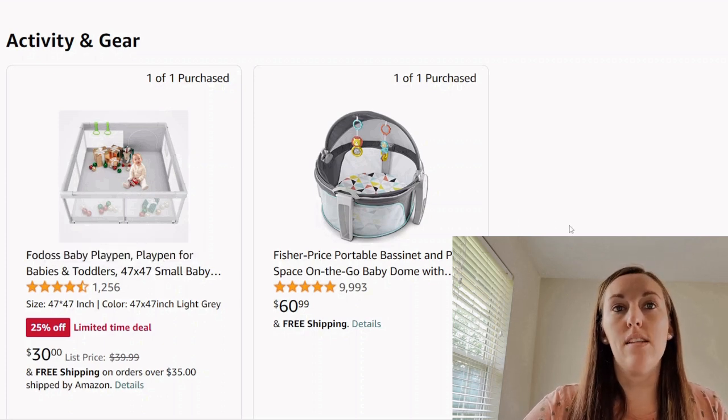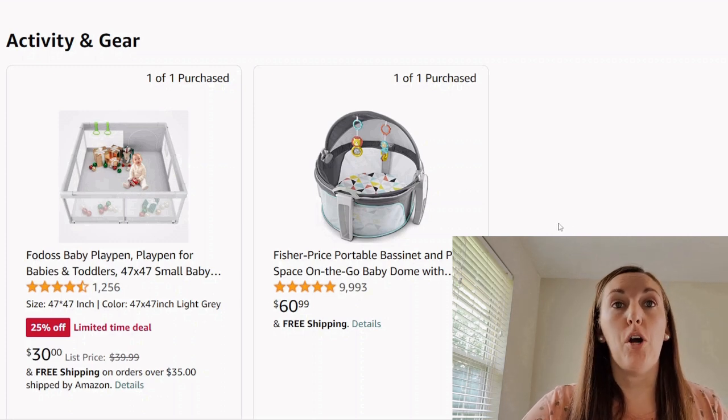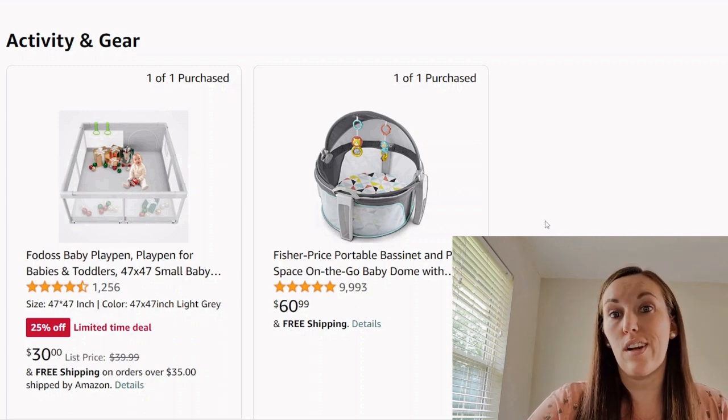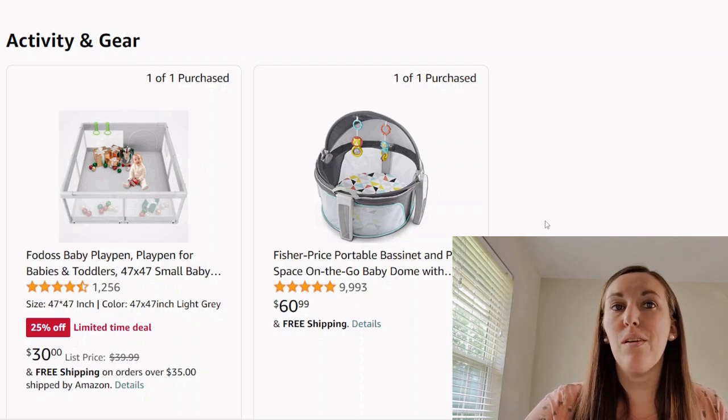Now we have this portable bassinet play space. This could be a nifty item — something you could use outside, say at a park or a picnic. I don't know if you'd use it as an actual sleeping item even though it says bassinet. Also, the fact that it's round — I feel like they're probably going to outgrow it pretty quickly, so it has a very limited life. I had something similar but purchased it for about $4 at a garage sale because I knew it was a short-term item and not necessarily frequently used either.